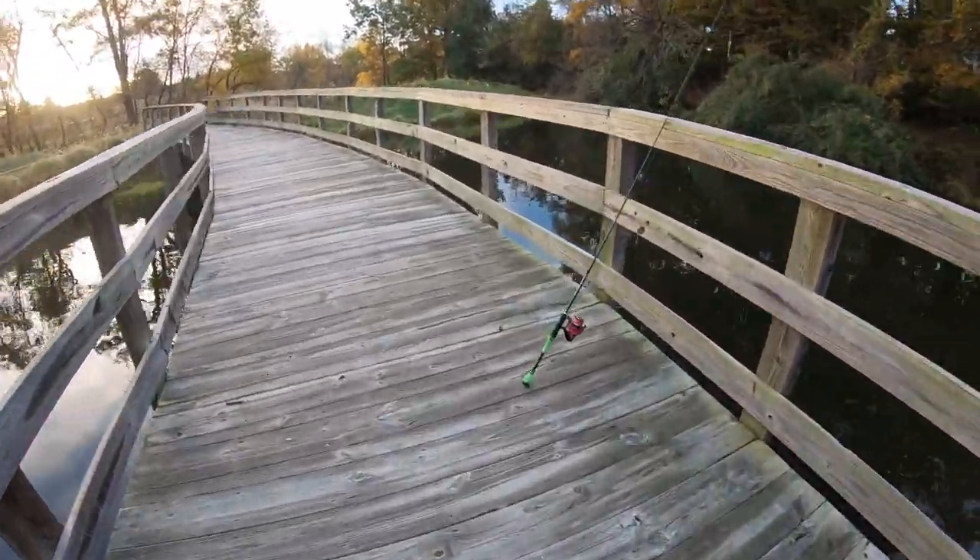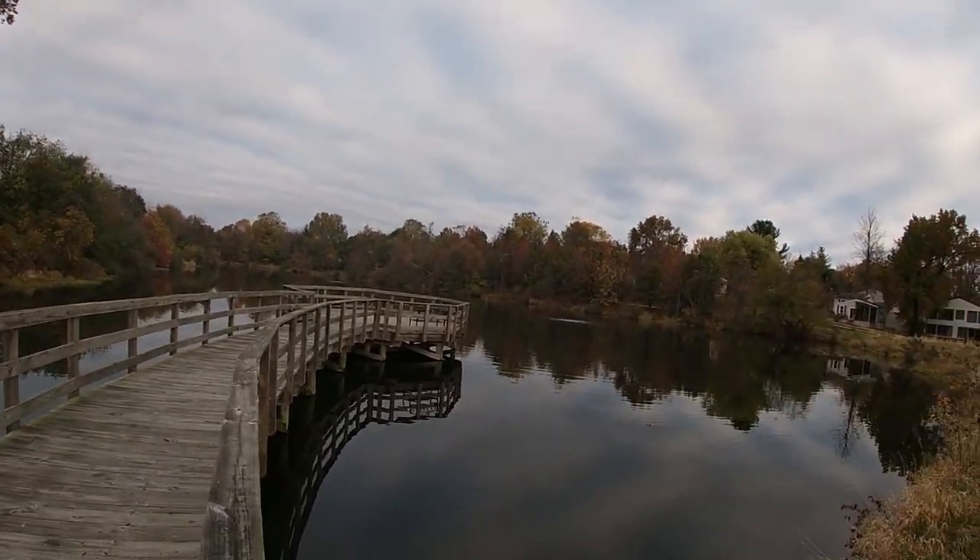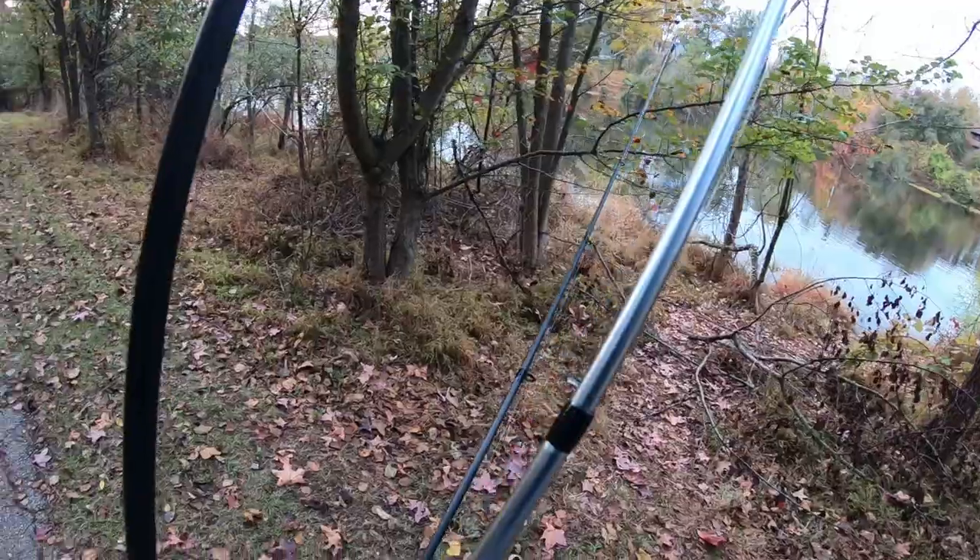Nothing at spot one — very disappointing. Look at this, absolutely beautiful spot with a nice fishing pier and a bench. On to the next spot — three ponds side by side, Google Maps unmarked lakes, loving it.